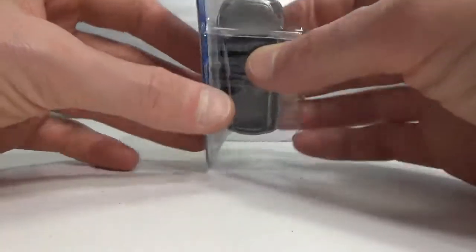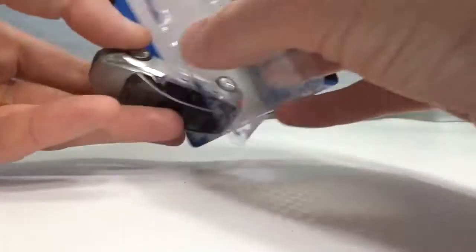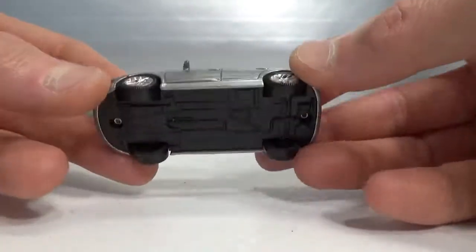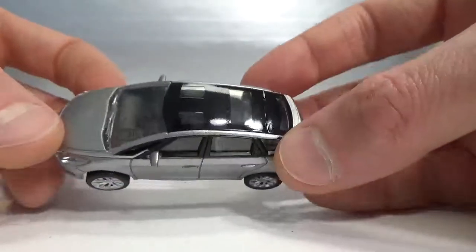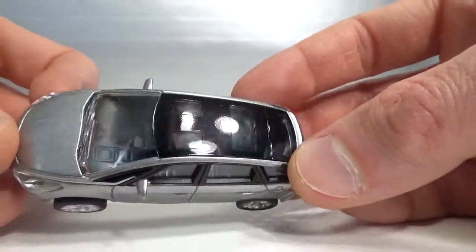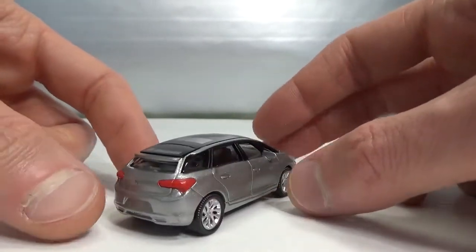Here we got the DS5 by Norev. This is a bigger version than the DS4, so it's got three sunroofs and authentic wheels as usual.